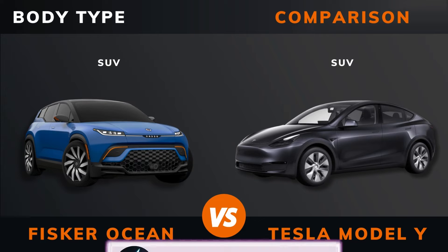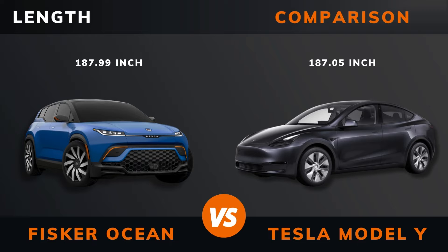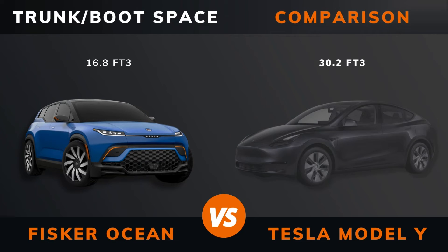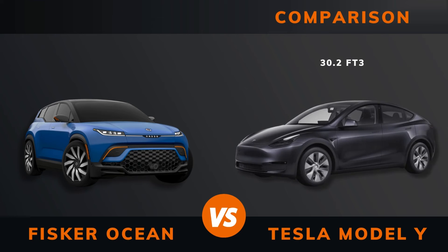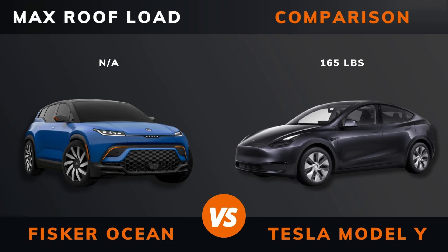Body type. Length. Width. Height. Wheelbase. Weight. Trunk boot space. Frunk space. Max roof load.